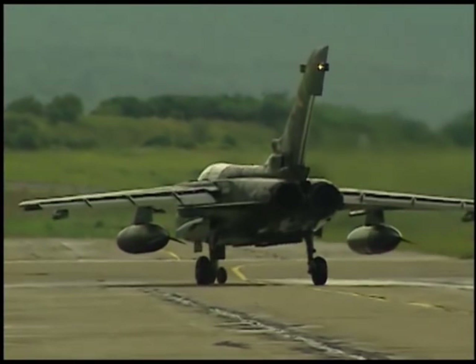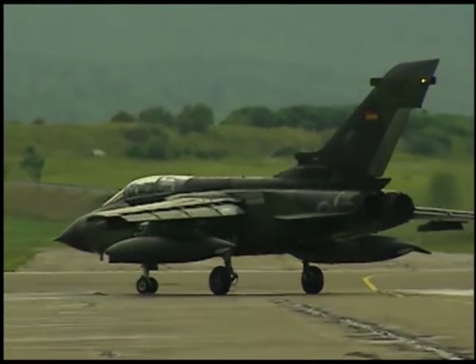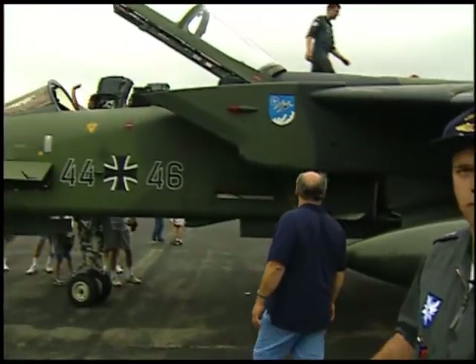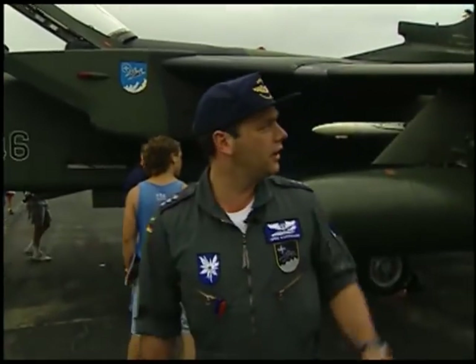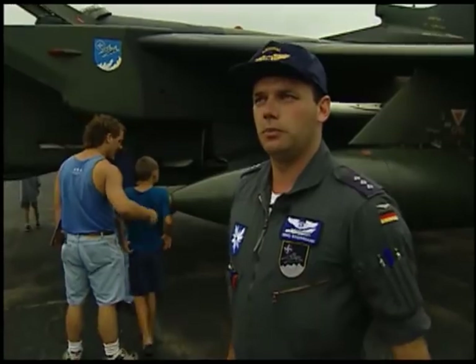Each country is building certain parts, and then after that everyone will assemble its own aircraft. So the center part with the canopy is built in Britain, the center part of the fuselage in Germany, and the wings coming from Italy — and then all these parts will be put together.